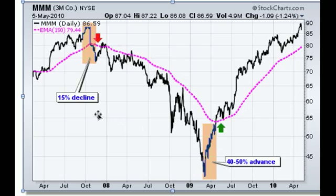Back in November we saw the moving average turn down, and again in January it turned down. What's interesting to note is that the stock had already fallen 15% before that trend line actually turned down, but nonetheless you got a sell signal here.